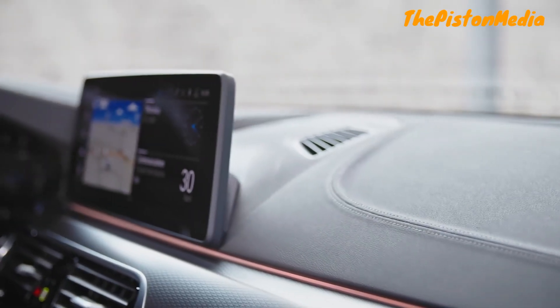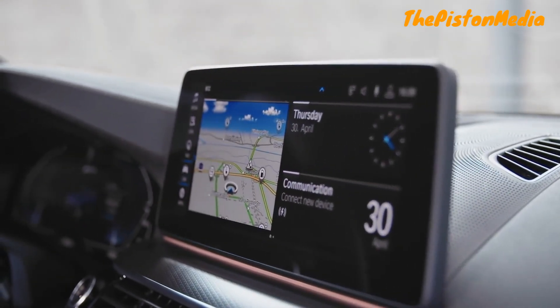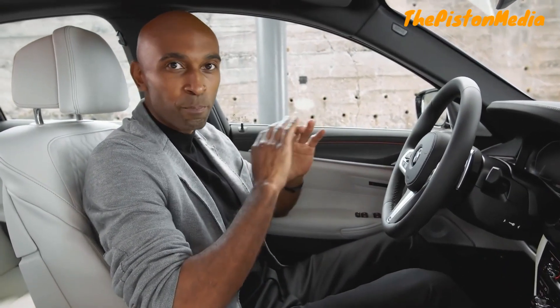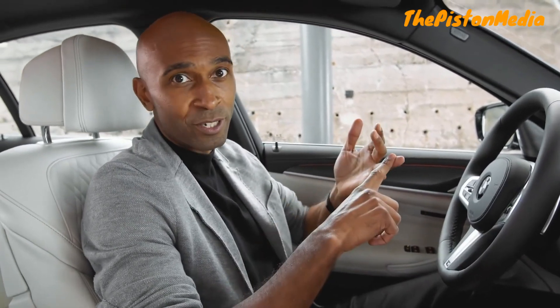One of the main highlights of the facelift is definitely the center information display, which measures 12.3 inches with Live Cockpit Professional. With BMW Operating System 7, you can access all settings and functions incredibly quickly. This new BMW 5 Series is packed with great features, for example: BMW Maps, Smartphone Integration, Digital Key, and Remote Software Upgrade to keep the software fresh and up-to-date.